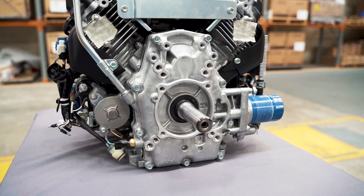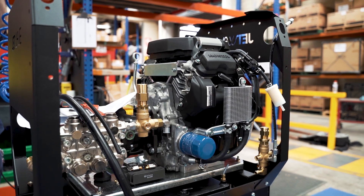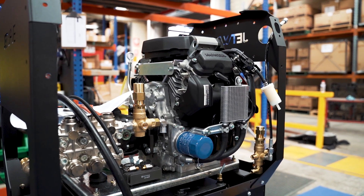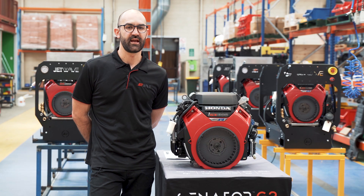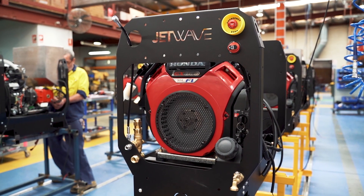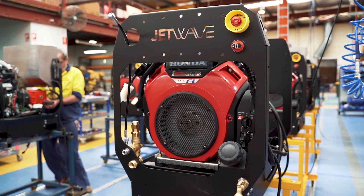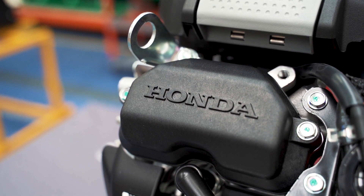The IGX 800 introduces fuel injection technology coupled with the STR governor system, commonly known as auto speed. This engine is load sensing — it'll detect if the operator has the machine in use at full pressure and flow, or not in use, where it will ramp down the RPMs to idle speed.